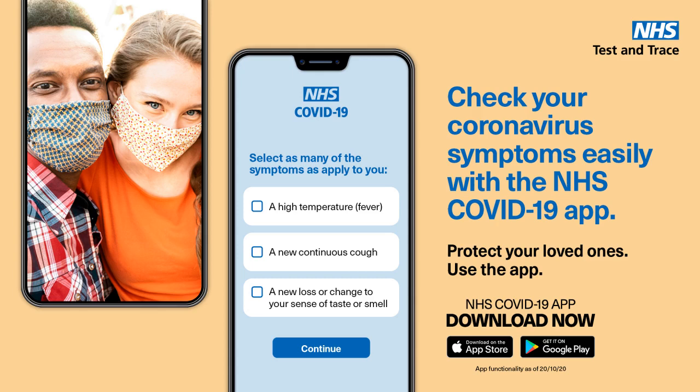It tells me fast if I've been in contact with other app users who have coronavirus, so I can alert Emma. It helps me protect all my loved ones, even Auntie Sue.